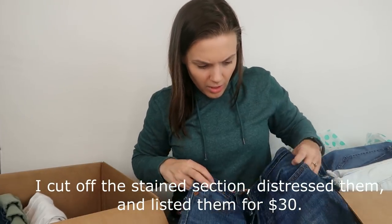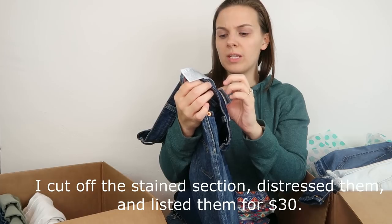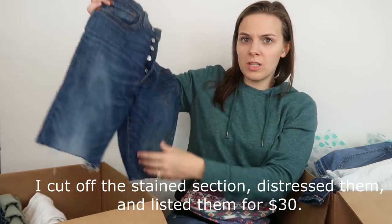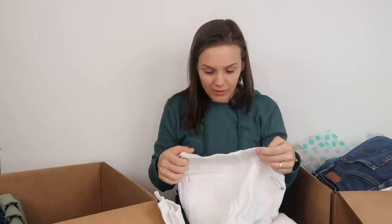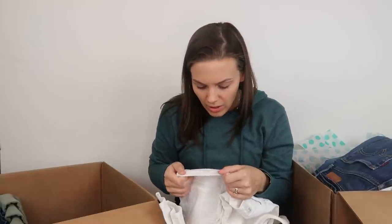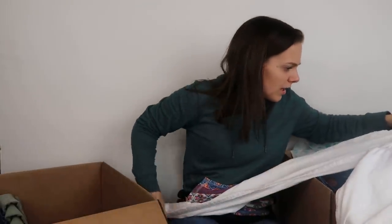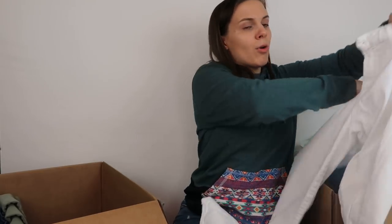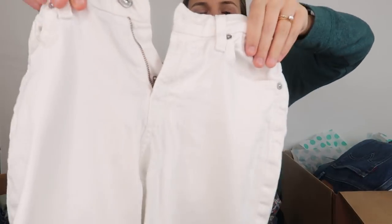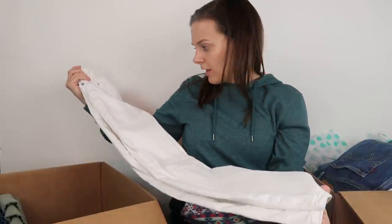Next up, a pair of button-fly Levi's, size 26. These are old jeans that have been cut off into shorts. Next, a pair of 7 For All Mankind jeans — and they're white. I just have a lot of trouble selling white jeans because in these boxes they usually have flaws. They are the ankle skinny style, and yes — they have the pulling around the zipper. Plus there's a little stain on them too.